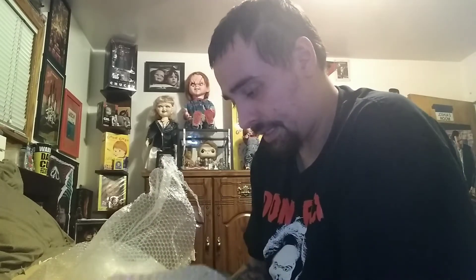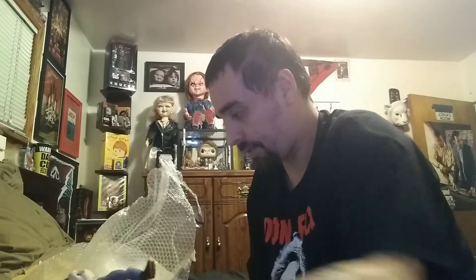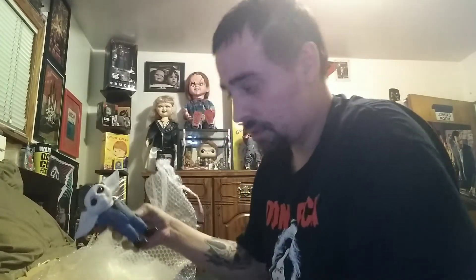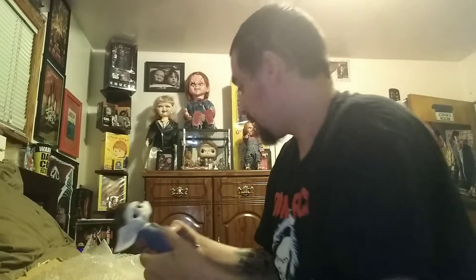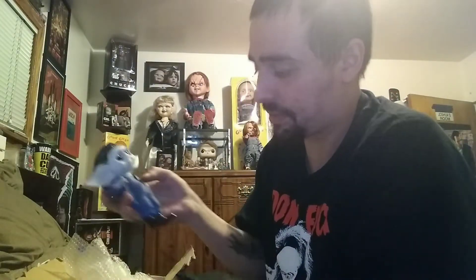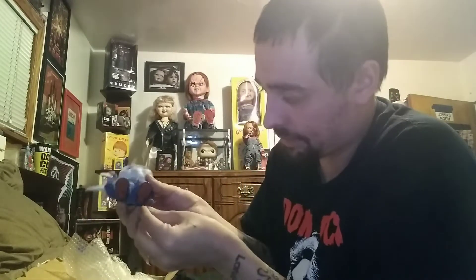Alright. Like I said — oh, I fucking broke the hand. Wait, no, I think the hands pop in and out. Let me see if the other hand is in this box. It is. So I think the guy pops the hands out so they don't break during shipping. That's nice.